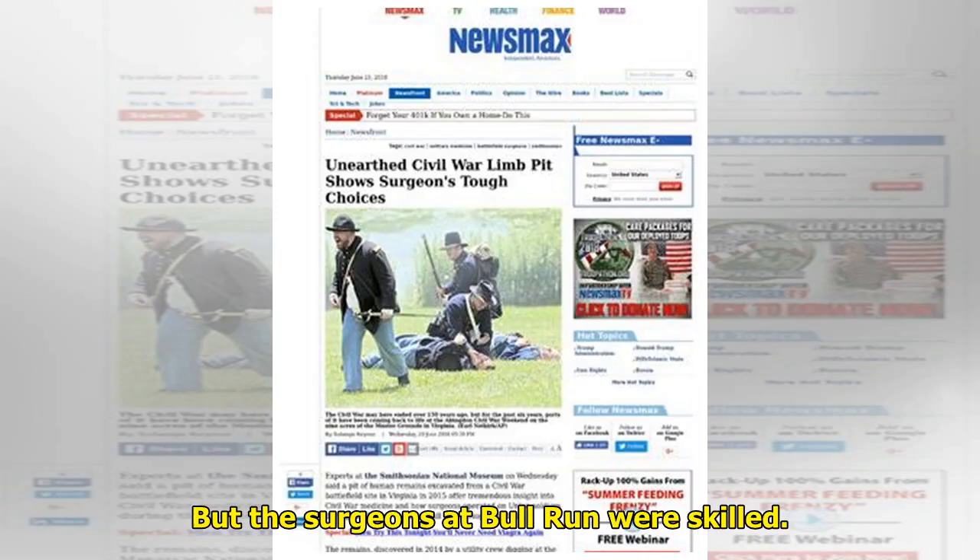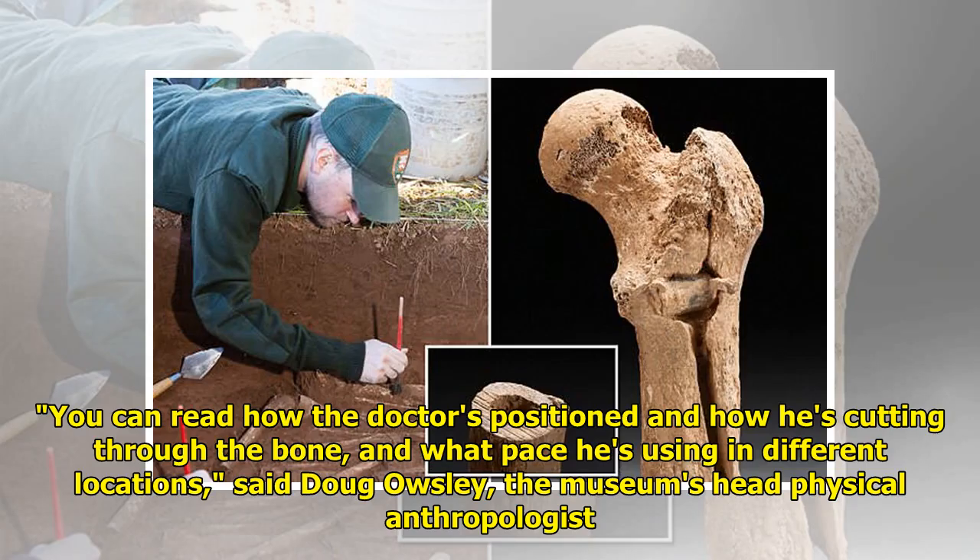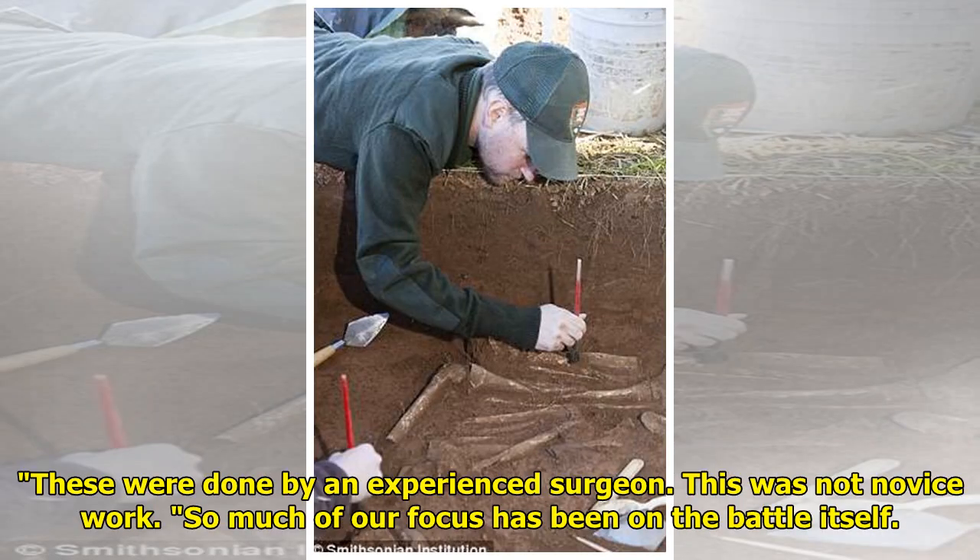But the surgeons at Bull Run were skilled. You can read how the doctors positioned and how he's cutting through the bone, and what pace he's using in different locations, said Doug Ousley, the museum's head physical anthropologist. These were done by an experienced surgeon. This was not novice work.